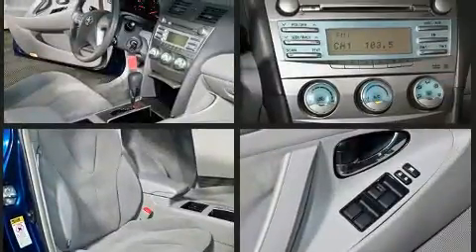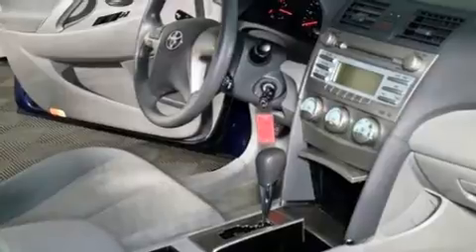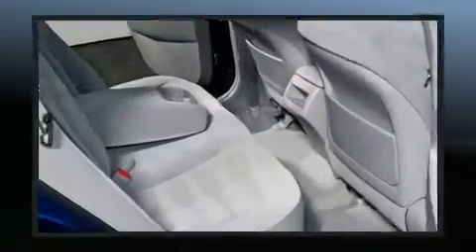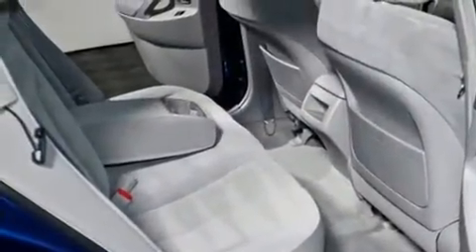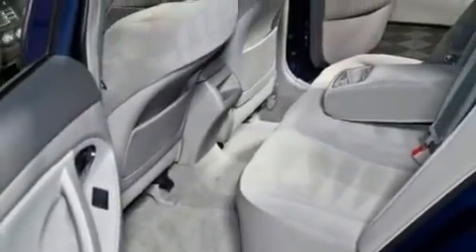Passenger security is always assured thanks to the various safety features, such as head curtain airbags, front side impact airbags, a panic alarm, and four-wheel disc brakes with ABS. Brake Assist technology provides extra pressure when applying the brakes.